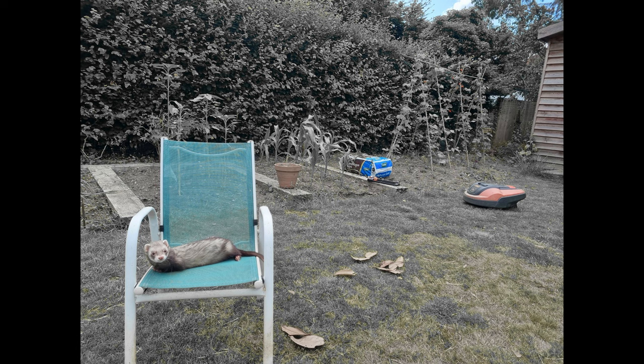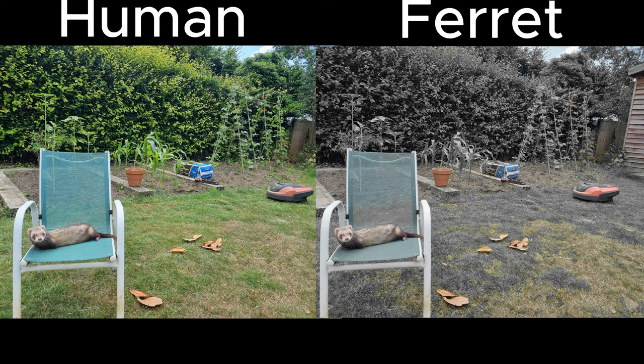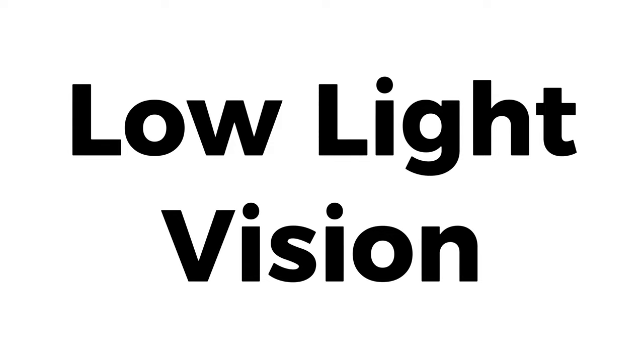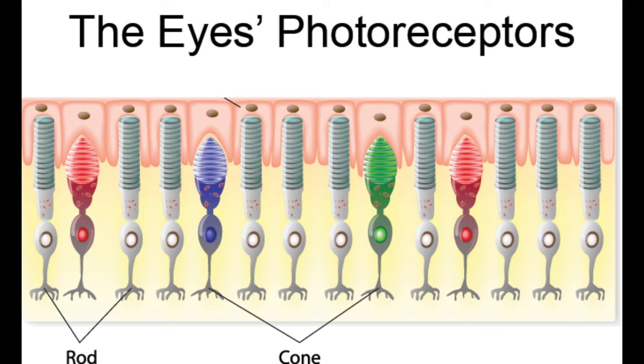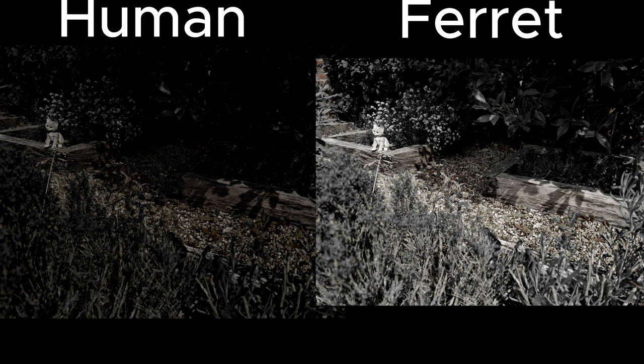As ferrets have 14 times more red cones than blue, the red tones in colours will be more pronounced in their vision. Interestingly, some studies suggest that ferret's blue cone receptors are capable of detecting UV light to some extent, which is thought to contribute to and enhance their low-light vision. As ferrets are primarily active in the twilight hours of dusk and dawn, they have developed exceptional low-light vision. The rod receptors are responsible for low-light, and the density of rods in the ferret's eye is over double that of a human, resulting in a ferret needing seven times less light to see in the dark — perfect for spotting prey hiding in the moonlight shadows.